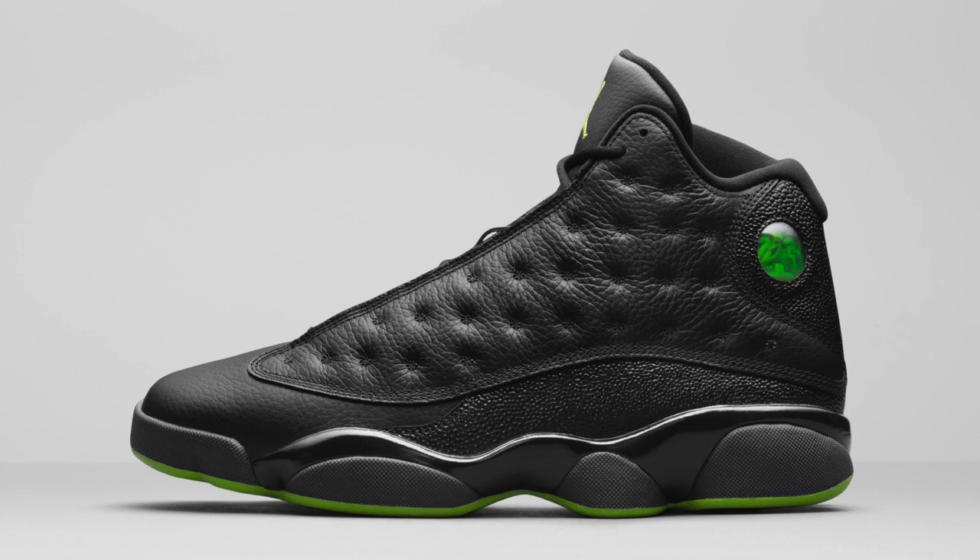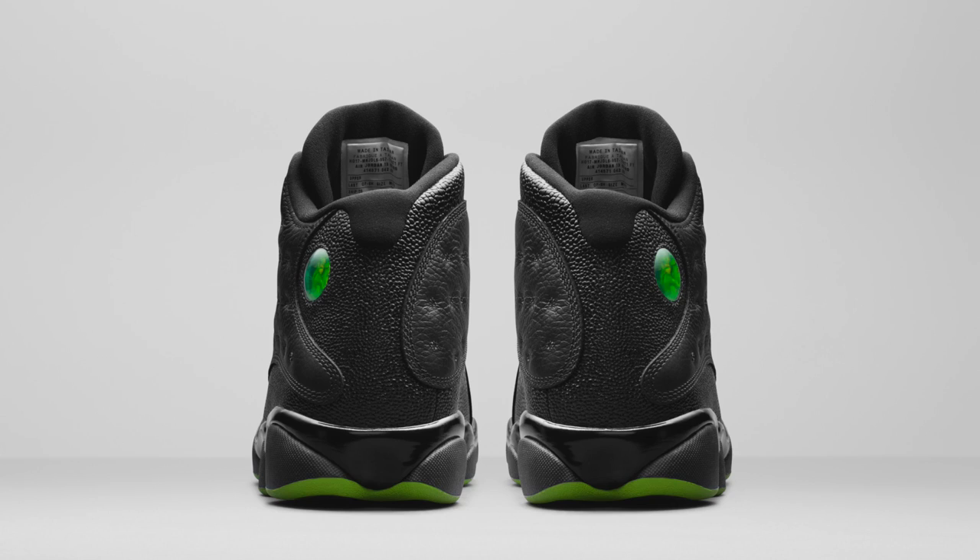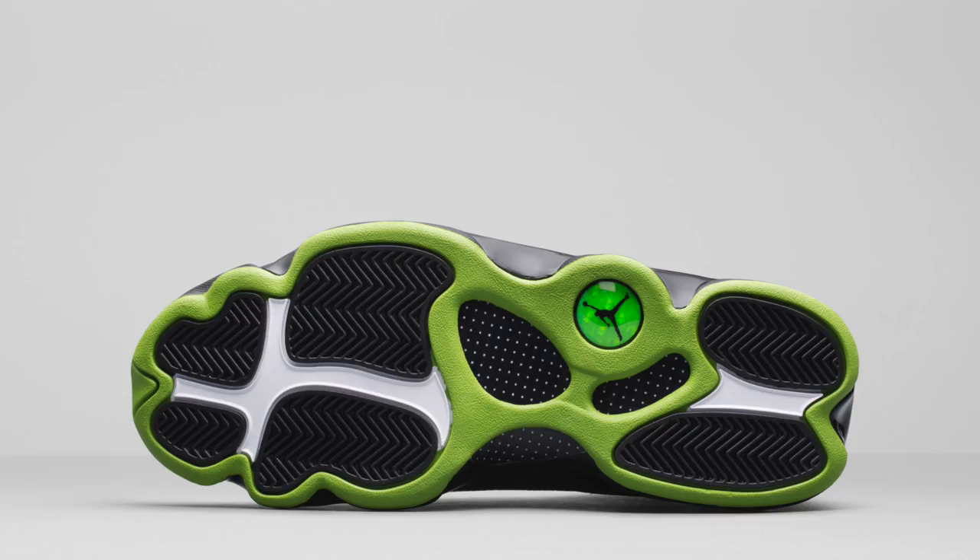Sneaker number 4: the Black Altitude 13s. These sneakers are dope sauce. The leather is apparently going to be equivalent to the OG leather of the Altitude 13s released in 2005, and I'm excited to get those pairs. They're all blacked out with a nice tinge of lime green glow-in-the-dark-like features in certain areas of the sneaker. I think this is a dope sneaker overall and I'm excited to see what it will look like in hand.